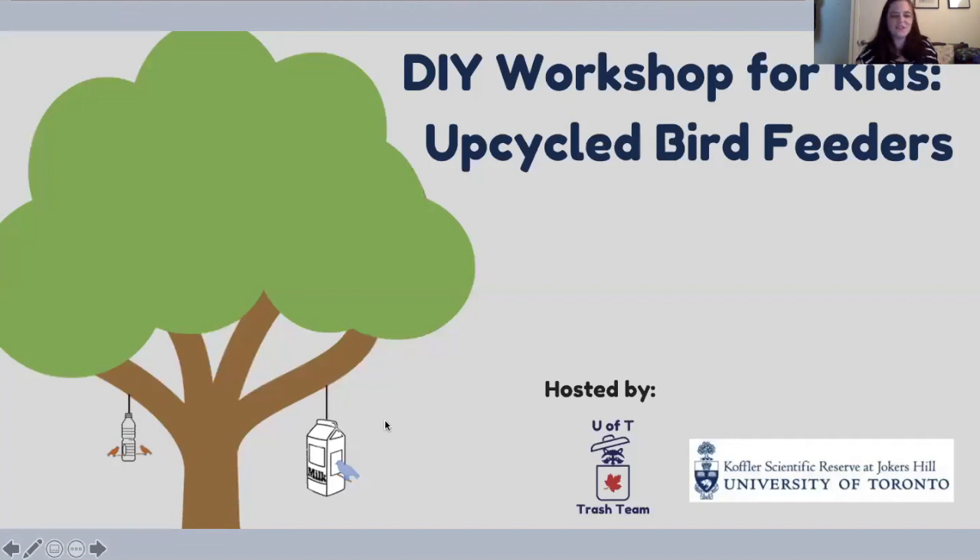Welcome everyone, let's get started. Thank you so much for joining us for our DIY upcycled bird feeder workshop, hosted today by the University of Toronto Trash Team and the Coffler Scientific Reserve. My name is Susan, I'm from the University of Toronto Trash Team, joined by Kate from the Coffler Scientific Reserve, also known as KSR, and Sean from U of T. Together they will lead you through the workshop on how to make feeders as well as some birding 101.